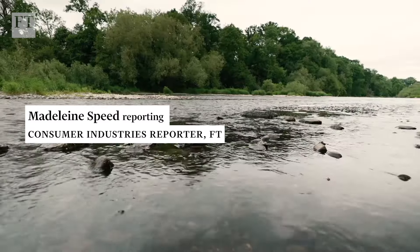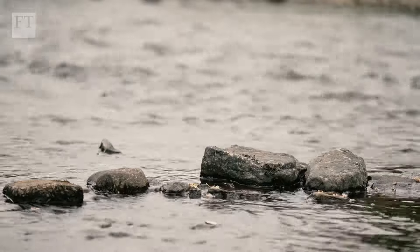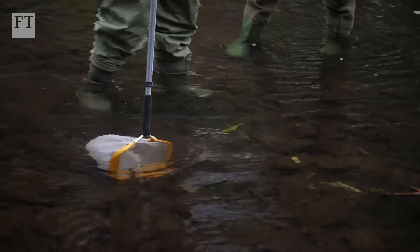According to an Environment Agency survey published in 2019, only 14% of England's rivers were in good health. While water companies and sewage releases get much of the blame, some farming practices are also severely damaging the UK's ailing waterways.